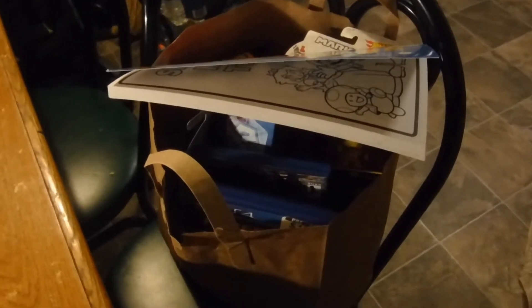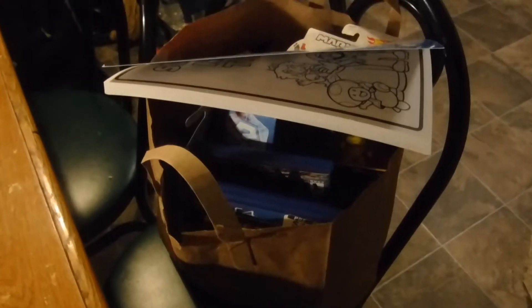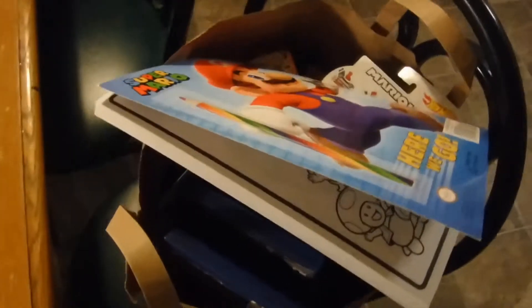Hey guys, I'm back with another pickup video. This one's gonna be all video games and video game related, and I got this grocery bag here just completely full of goodies, so let's see what we got.